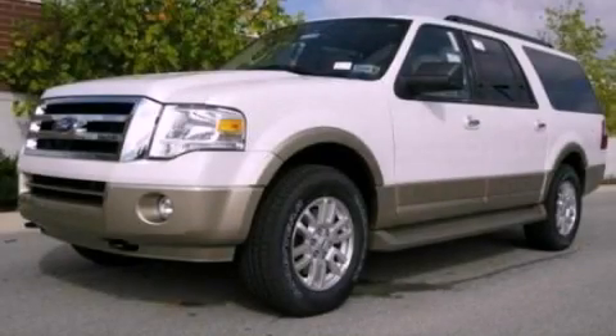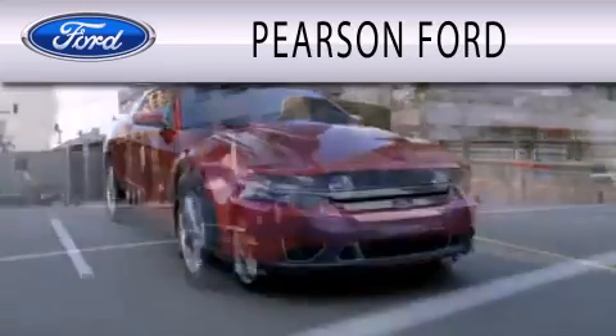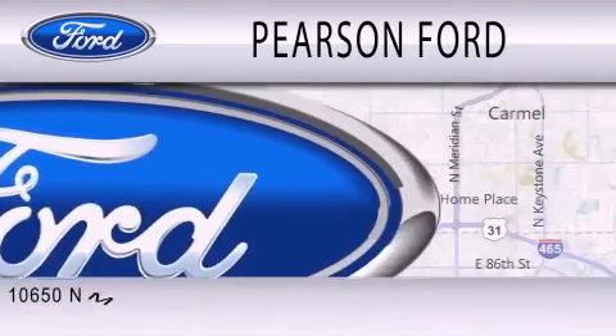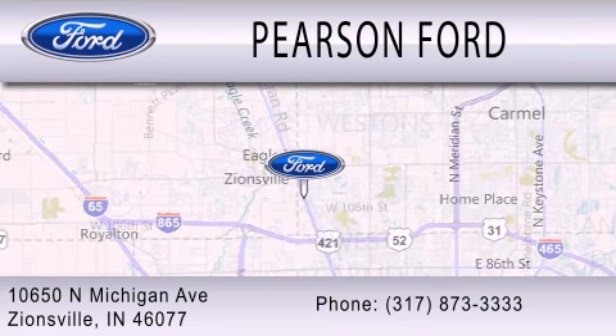Contact us today and schedule your opportunity to see this automobile in person. Pearson Ford is dedicated to doing everything possible to ensure that the experience you have selecting your next vehicle is as pleasant as possible. We are located at 10650 North Michigan Road in Zionsville.